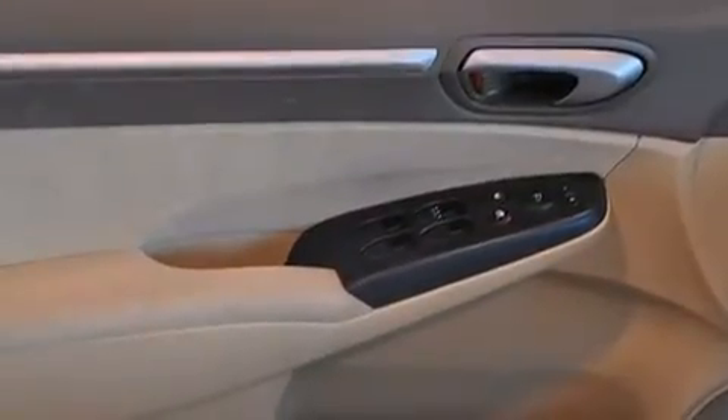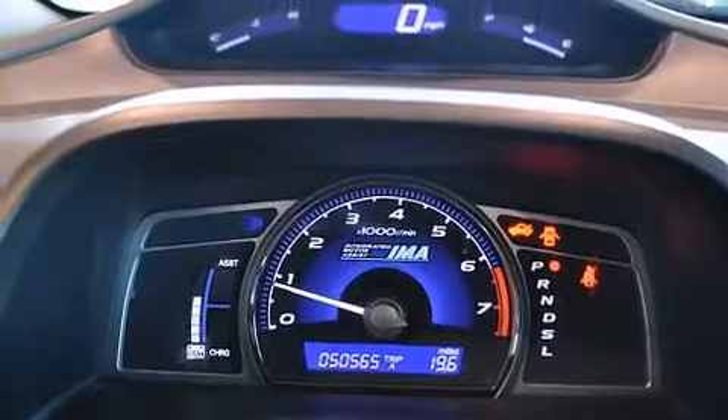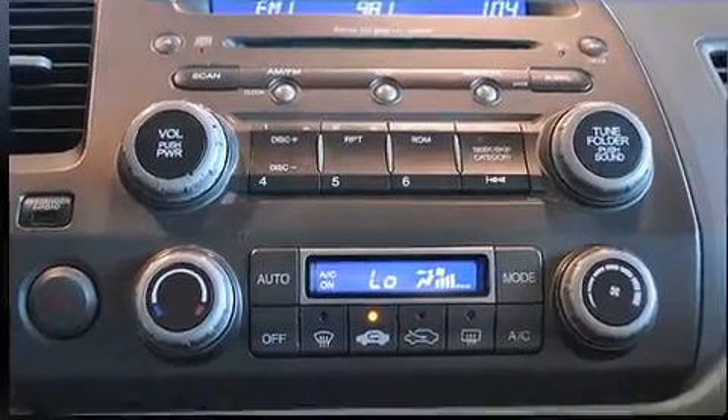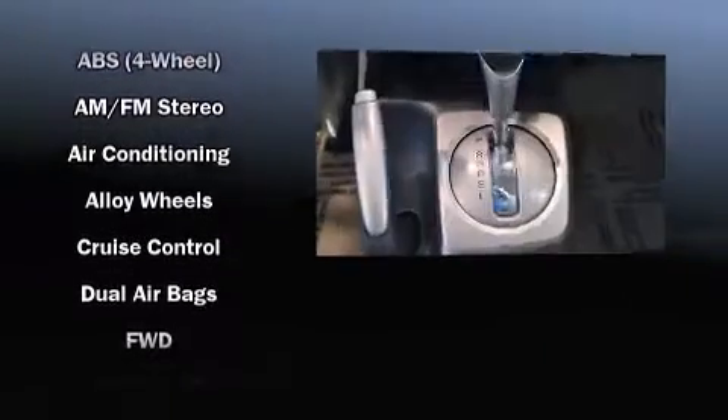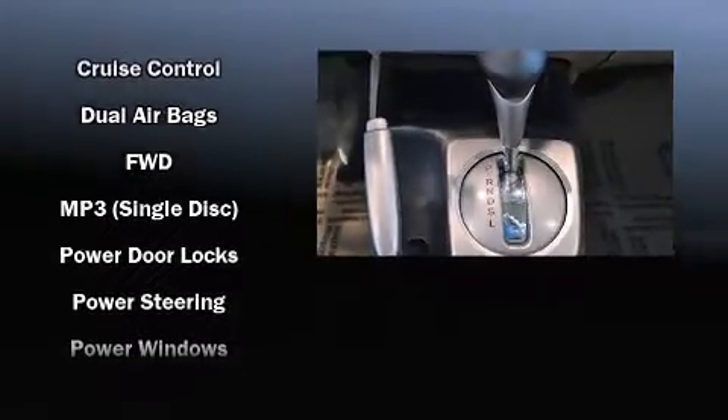Honda ensures the safety and security of its passengers with equipment such as head curtain airbags, front side-impact airbags, brake assist, anti-whiplash front head restraints, and a security system.